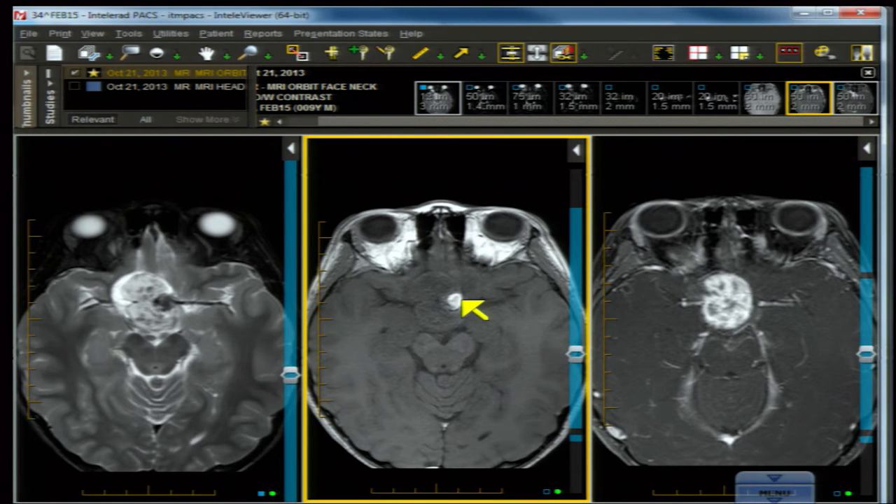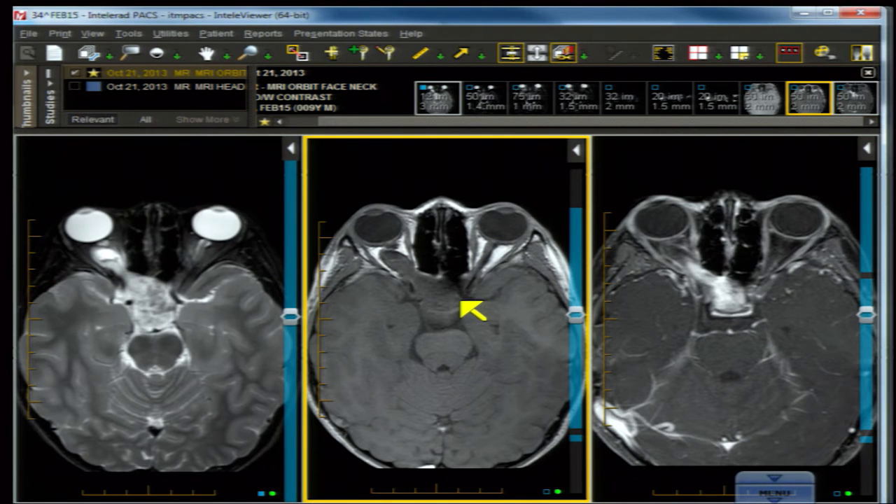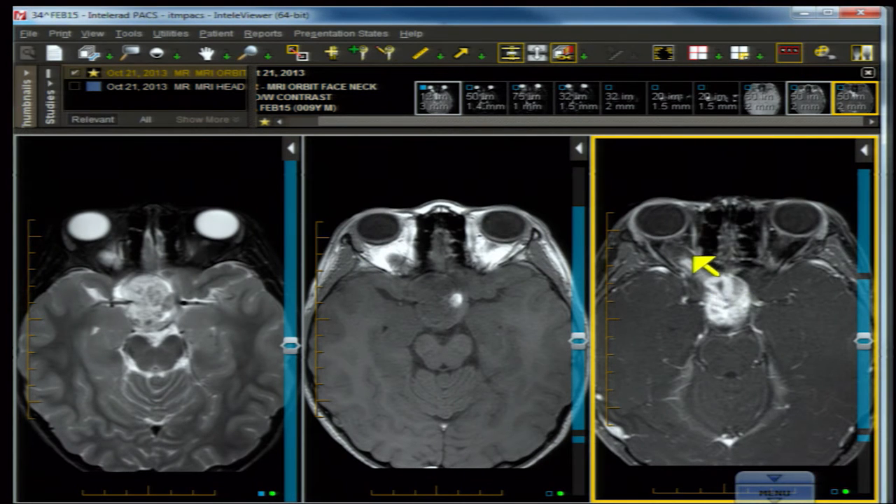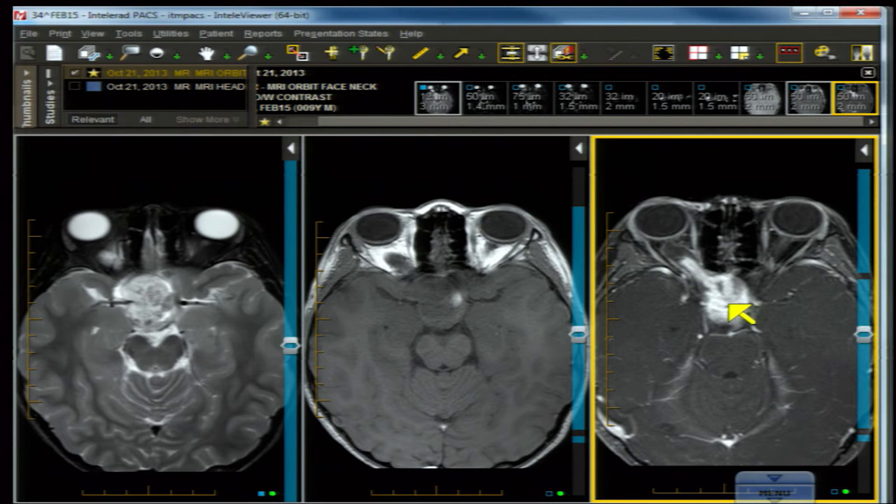There is a nugget of high signal intensity representing a focus of hemorrhage, which might make you think about craniopharyngioma. However, craniopharyngioma does not have a propensity to enter the optic canal or involve the optic nerve — and that is key. This lesion does enhance: it enhances in the back of the optic nerve, in the orbital apex, and in the region of the optic chiasm and suprasellar region.